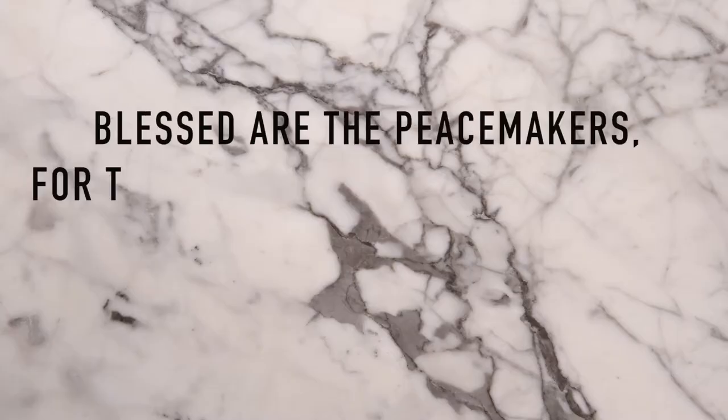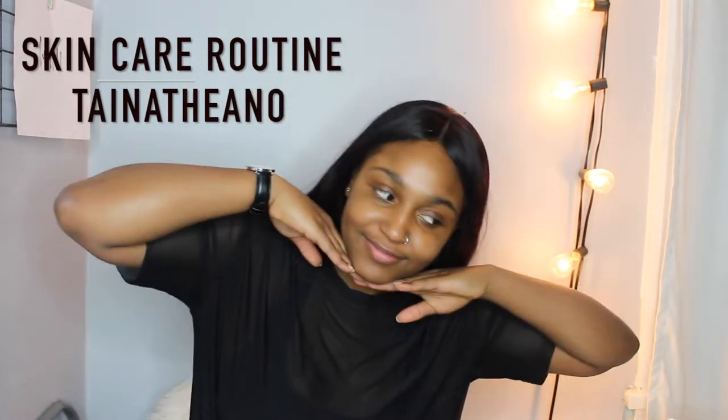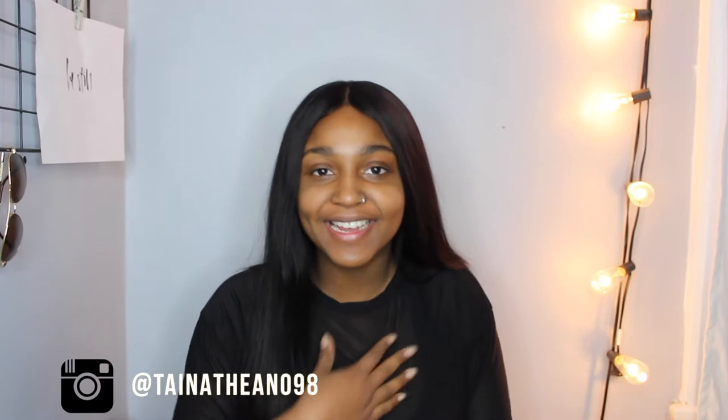We're gonna have this nice clear skin journey, it's gonna be stress-free and it's gonna show in our skin. You look at my skin and you're like, 'Damn, I need to watch this video.' Hey guys, welcome back to my channel! If this is the first video you've seen of me, hi — my name is Taina, it rhymes with hyena.